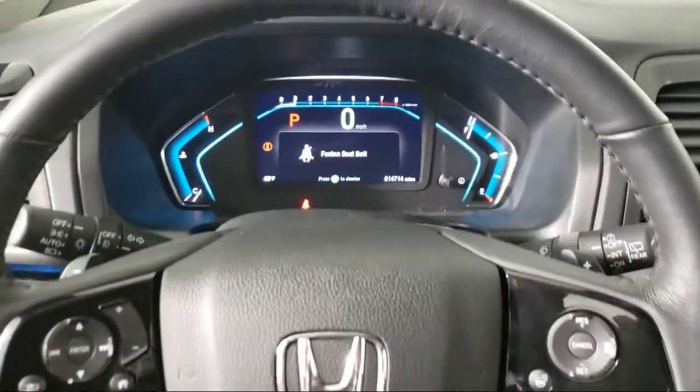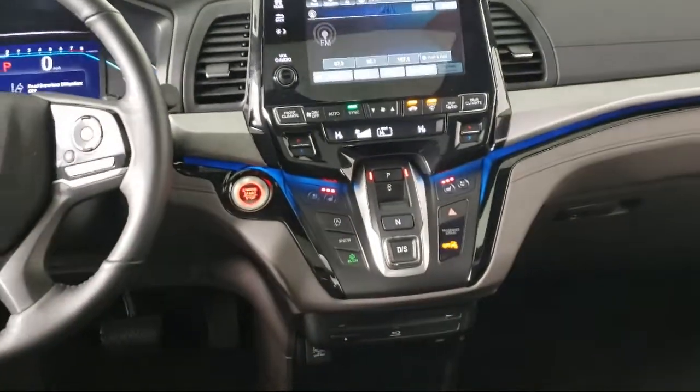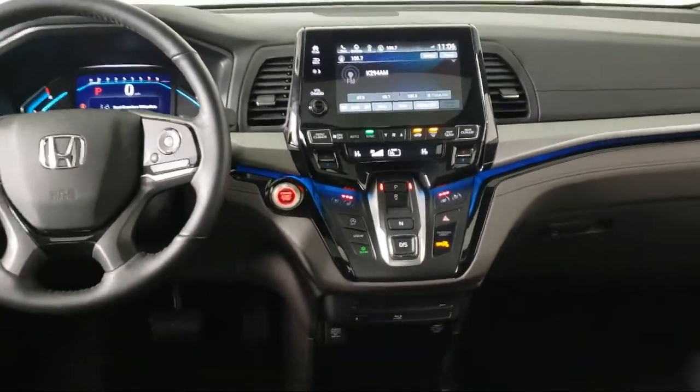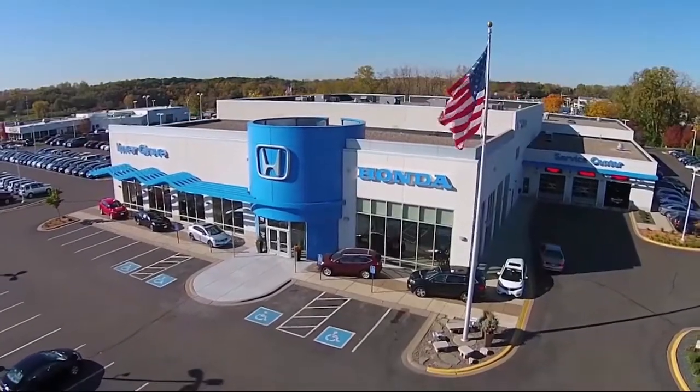Each vehicle goes through a rigorous safety inspection and is quality checked by our Senior Certified Master Technicians. Plus, most of our pre-owned vehicles come with our exclusive Courtesy Care Maintenance Plan,